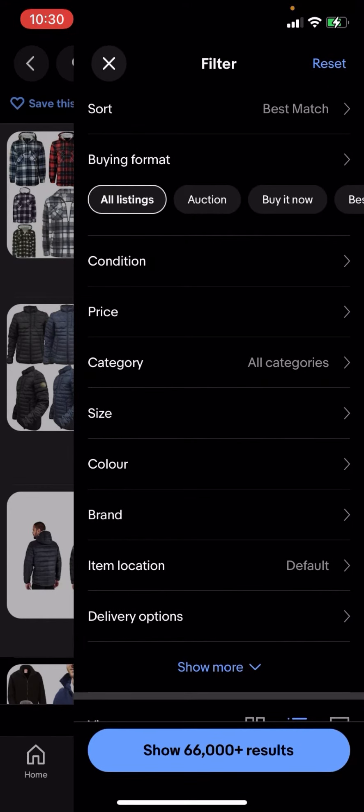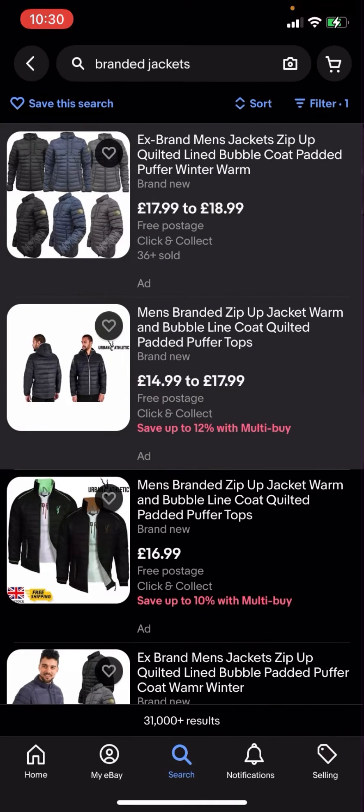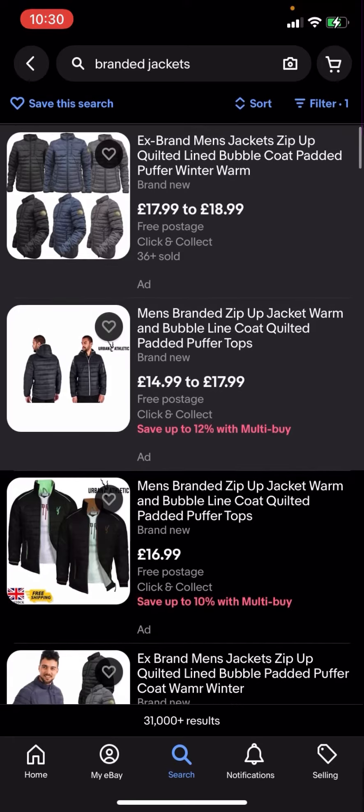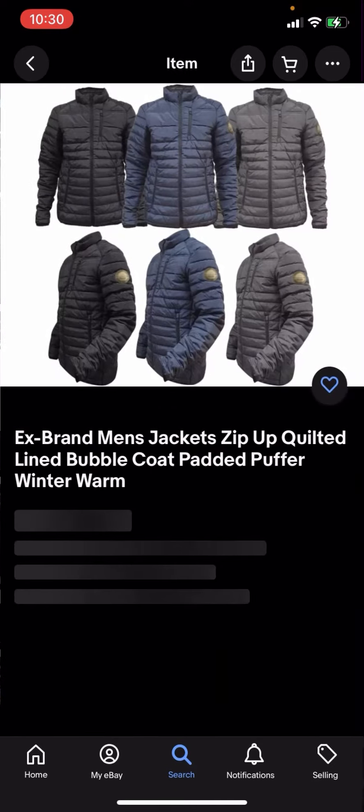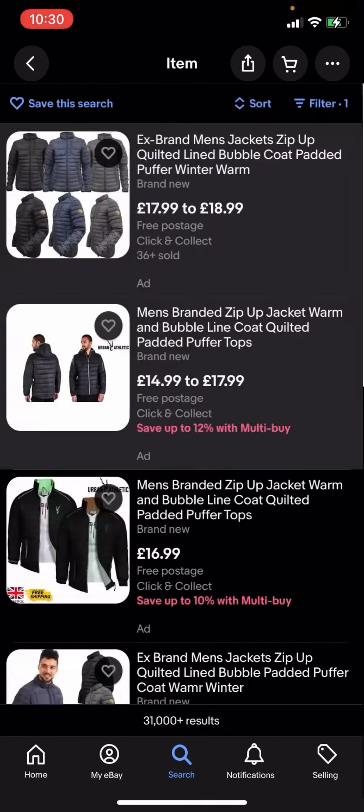You'll then have to click on delivery options and click on free postage, then hit search. It shows 31,000 plus results. You can see that all of these results have free postage — this one for example is free three day postage, this one is free postage.